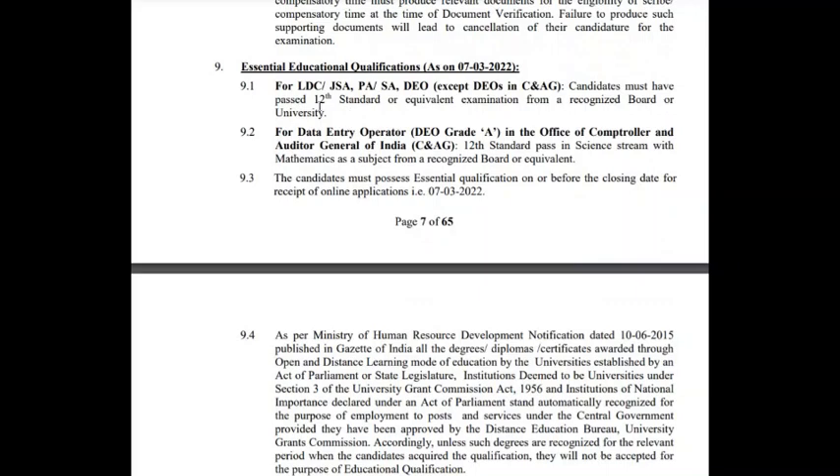The essential qualification is that the candidate must have passed 12th standard or equivalent examination from a recognized board or university. For Data Entry Operator in the office of the Comptroller and Auditor General, 12th pass in Science stream with Mathematics as a subject is required. The candidate must possess the essential qualification on or before the closing date for receipt of online application, which is 7th March 2022. If you have just passed 12th standard, you are eligible.